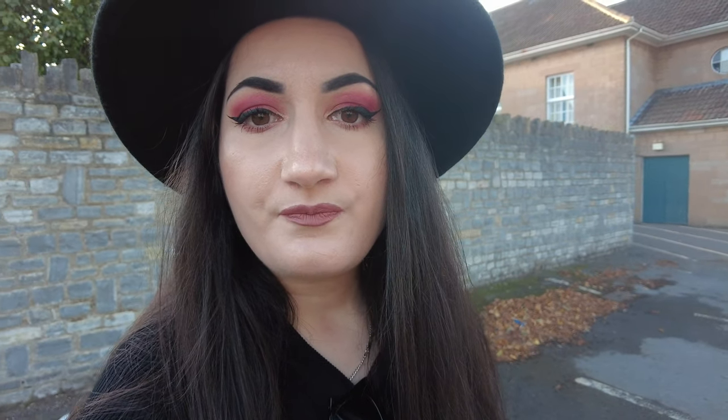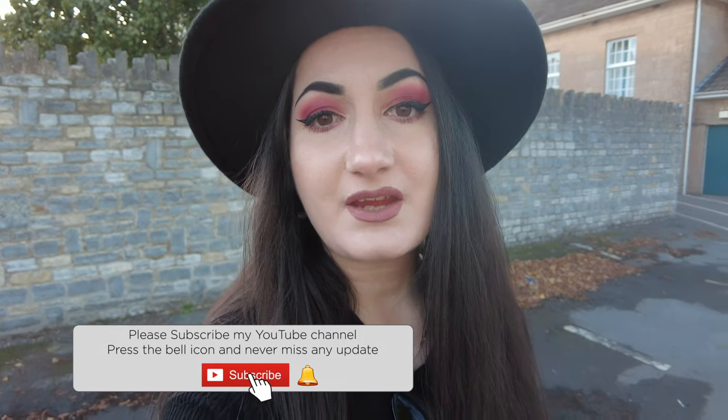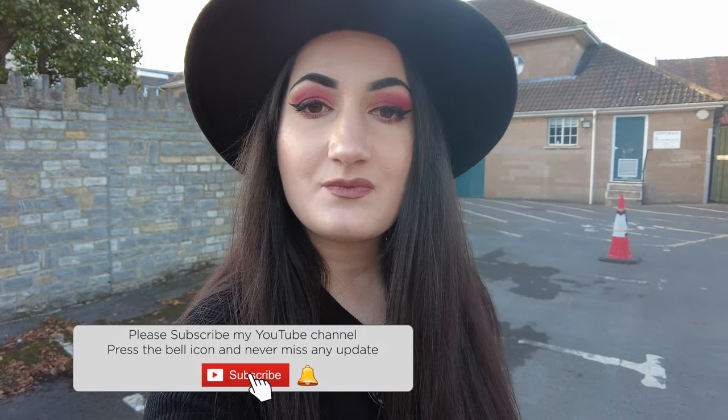Before my battery dies, I just want to say thank you for coming along with me today to Glastonbury. It's such a beautiful town and it's worth a visit — it's very, very interesting. There are a lot of myths and legends that come from here. I hope you enjoyed this video. Don't forget to like this video, subscribe to my channel, and I will see you next time. Until then, please stay safe, take care of each other. Goodbye!